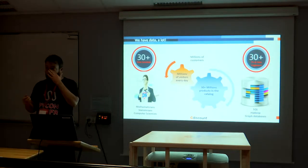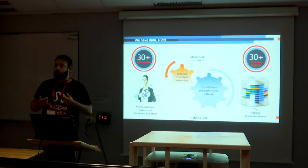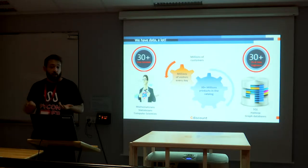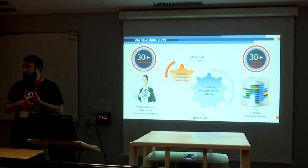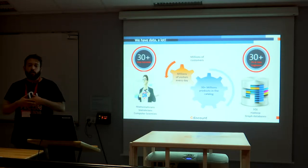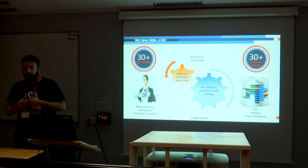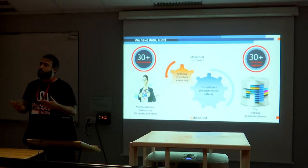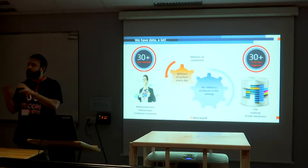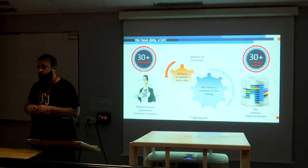So why should you listen to this talk? Data science starts with data. Do we have this data — can we really build models on it? The answer is yes, because we've got millions of customers, millions of visitors every day. We generate tons of clicks and we want to predict the behavior of these visitors. For customers, we want to anticipate what they would do next and understand if a particular customer falls in a given category. We've also got a really big catalogue.